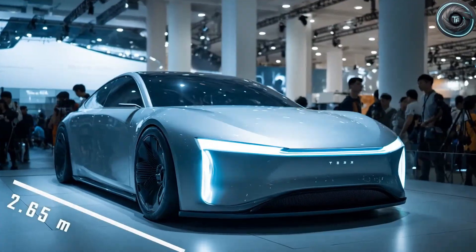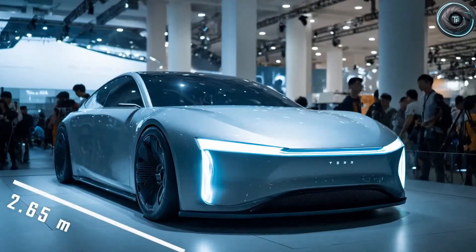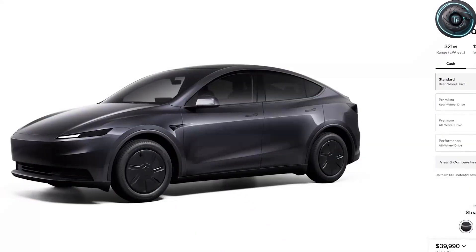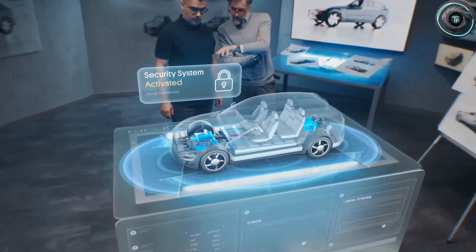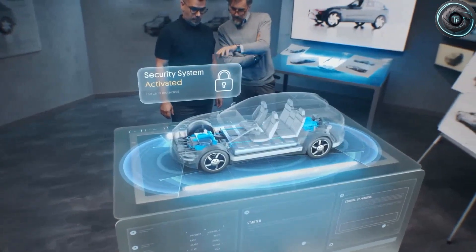Look closely at the prototype photos. The wheel wells are tight, filled with 19-inch wheels wearing 215-millimeter wide tires. The stance alone tells a story. The wheelbase is about 2.65 meters, roughly 20 centimeters shorter than a Model Y. On paper that seems small, but that difference hints at a completely new drivetrain philosophy.